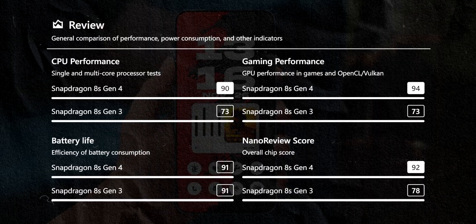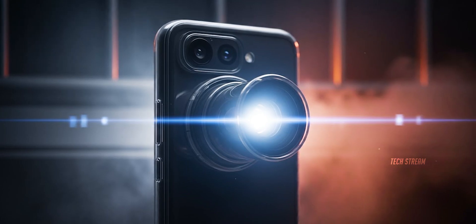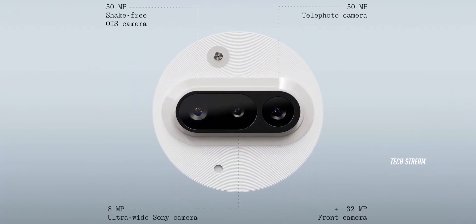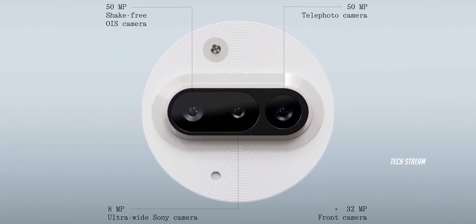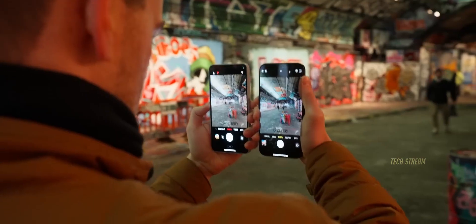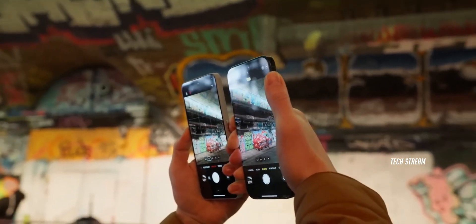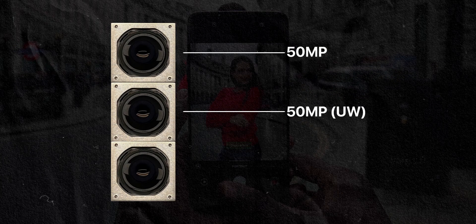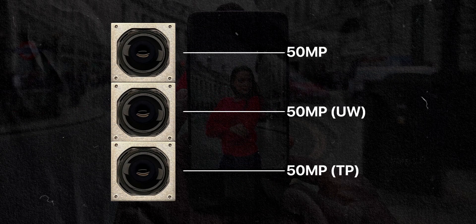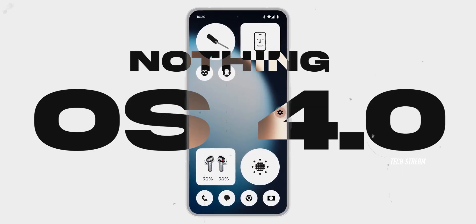Camera-wise, this is where Nothing said 'hold my beer.' The Phone 3a gave us a solid 50MP main, 50MP telephoto with 2x zoom, and an 8MP ultra-wide. But the 4a we are potentially looking at a triple 50MP setup — a 50MP main, 50MP ultra-wide, and a 50MP telephoto.